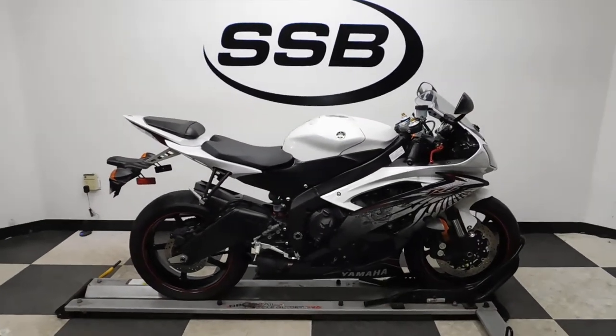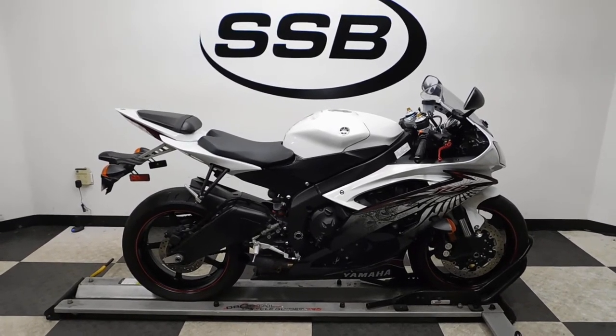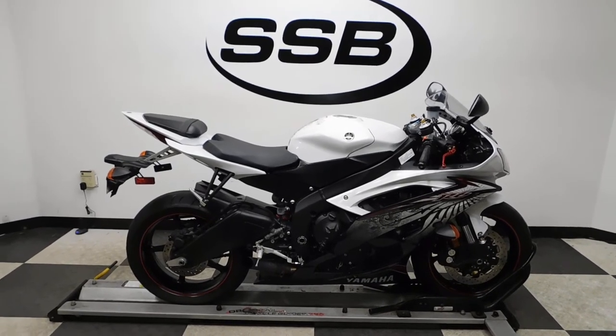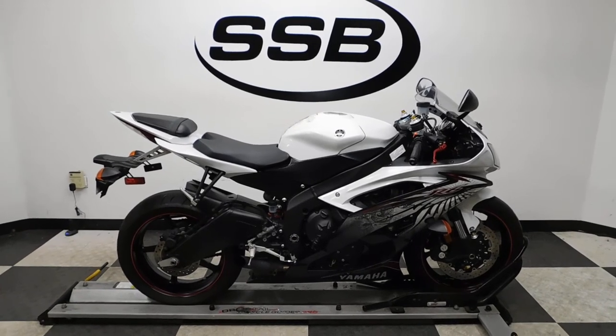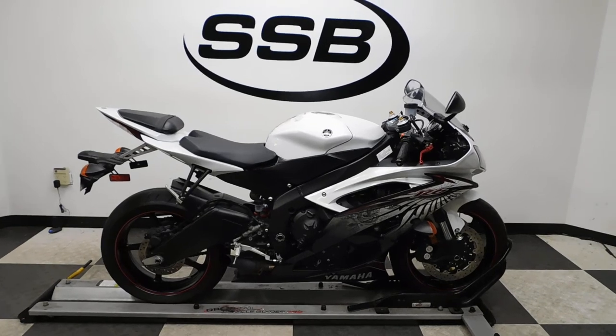This R6 will be going through our pre-sale inspection. It will also come with our 30-day, 1,000-mile limited warranty, and as long as you own the sport bike from us, you will get a discount on your parts, your labor, and of course more accessories. Thank you for shopping Simply Street Bikes. Let's go!